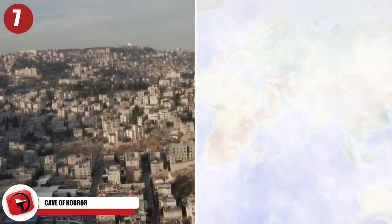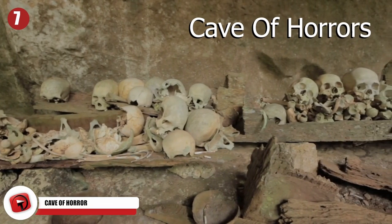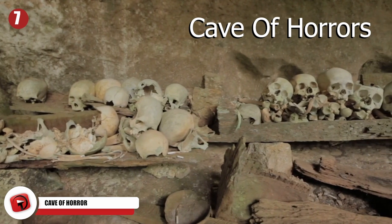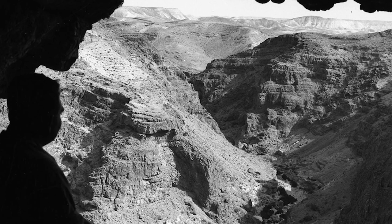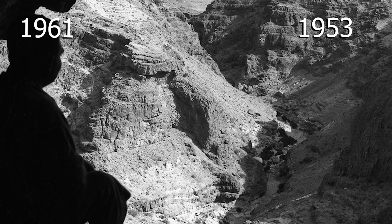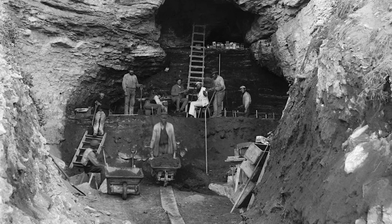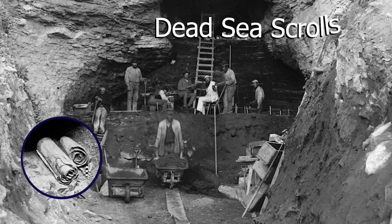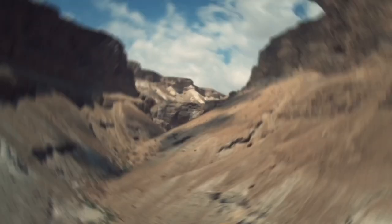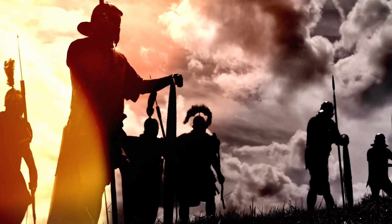Cave of Horror: In a remote cave in Israel, a remarkable historical discovery was made in 2021. The cave is known as the Cave of Horrors, a place known for the previous discovery of a large number of skeletons, mostly belonging to children. The cave was first discovered by archaeologists in 1953 and later excavated in 1961, where they unearthed more than 9,000 documents and 50,000 fragments of the Dead Sea Scrolls that took decades to fully excavate. The cave is one of eight in the canyon of Nakhal Haver, used as a haven during a Jewish revolt against Rome.